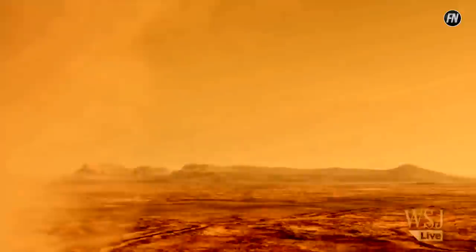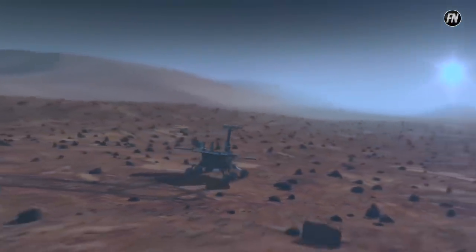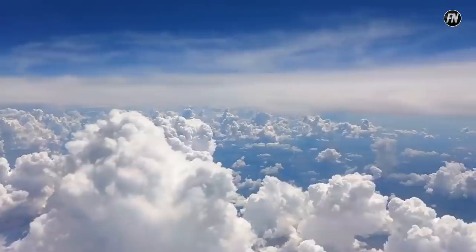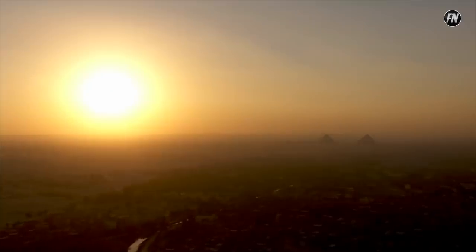It all comes down to dust. Airborne particles cause the red light to scatter, giving the sky a red appearance. However, during sunset, blue light has to travel a longer distance and align closer to the sun's rays than the other colors in the spectrum. It's the exact opposite of the blue skies and red sunsets on Earth.